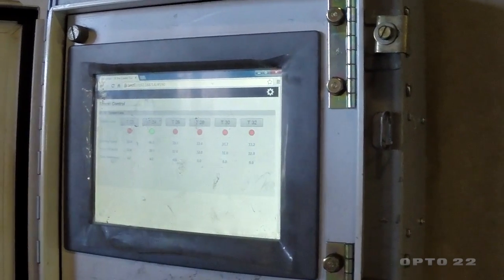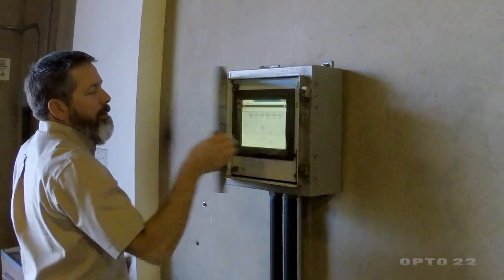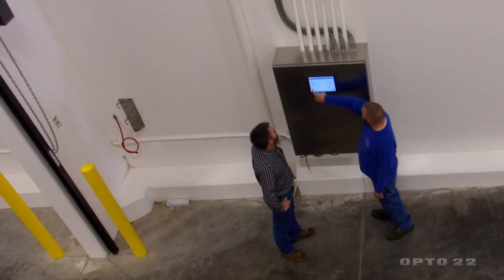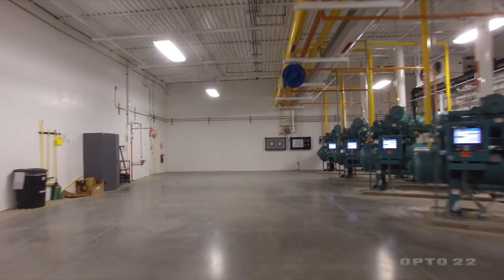The groove allows us to have a number of operator panels that all run off of the same screens. We don't have to build a new set of screens for each operator panel.